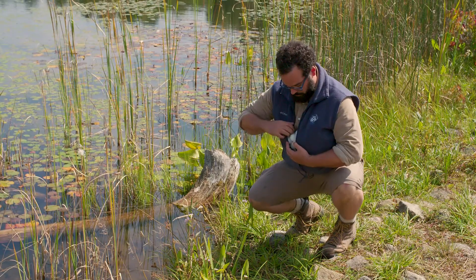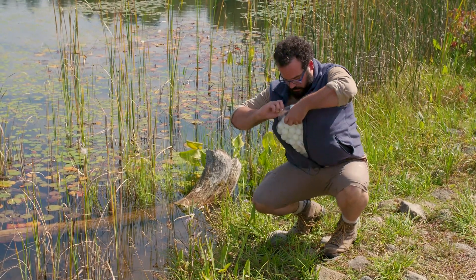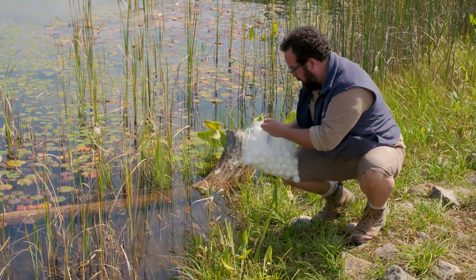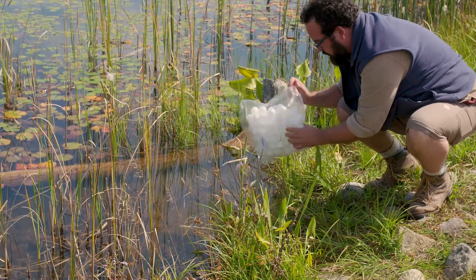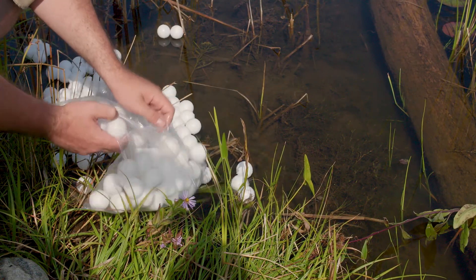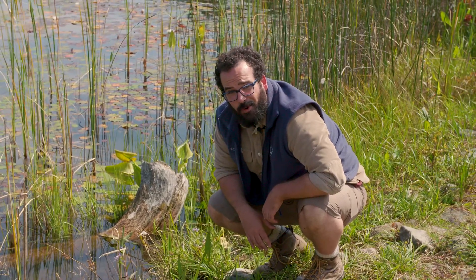Here we go — laying all those eggs. There it is. All right, little guys, time for mama to say bye. And now it's time to find more blood.